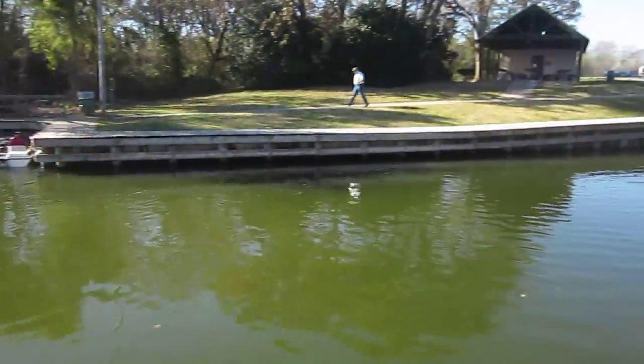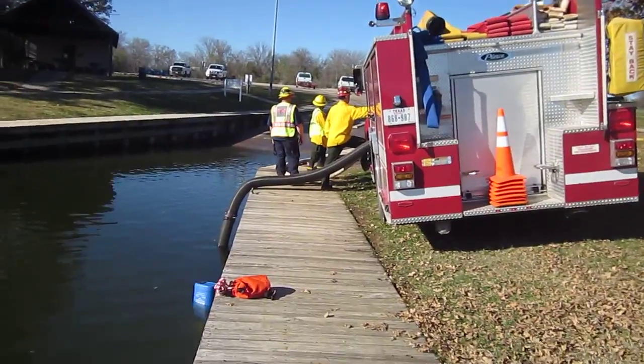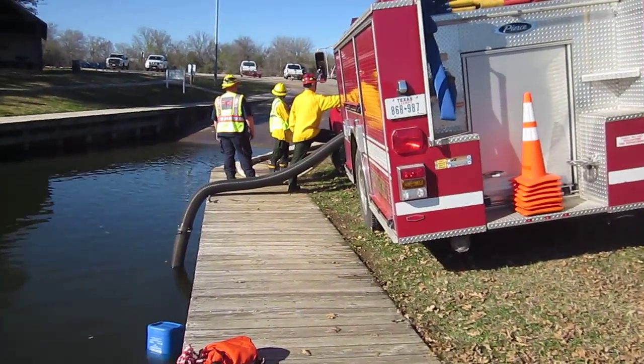We have a Heart of Pines engine, 1,250 gallon-a-minute Pierce pumper, and they're drafting here.